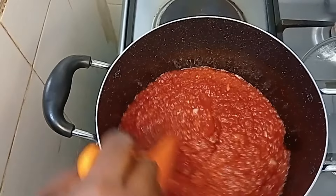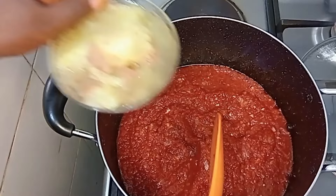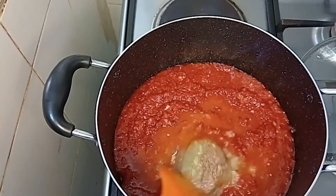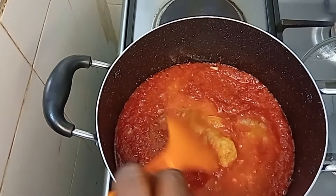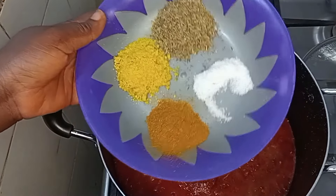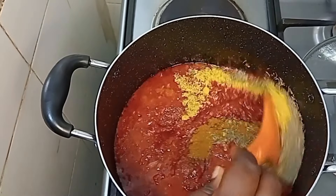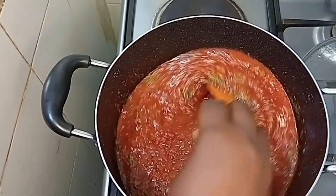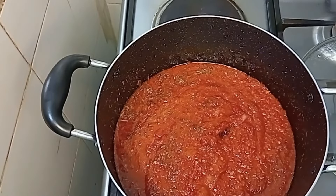Stay tuned! If you like what you're seeing, give this video a thumbs up and let me know your thoughts about this cucumber stew in the comments. I added meat stock that I had in my freezer. Now I'll add all the seasoning: powder, thyme, curry, and salt. Give it a good mix and cover to cook.